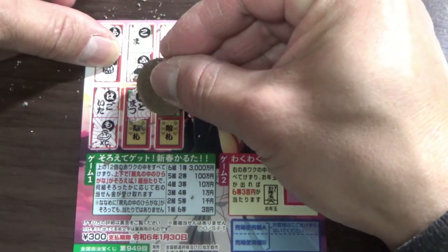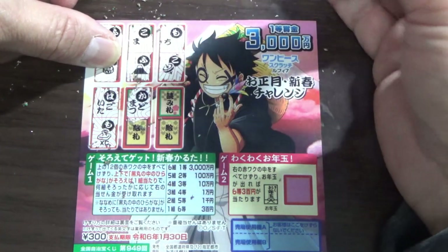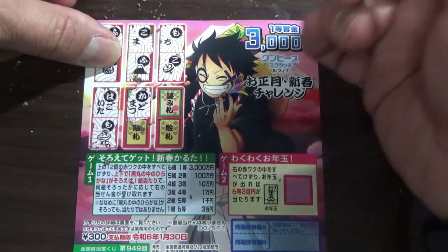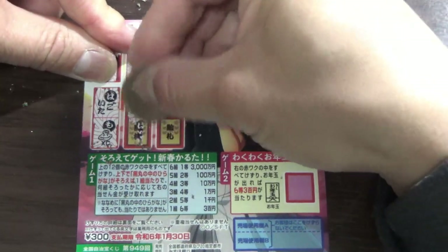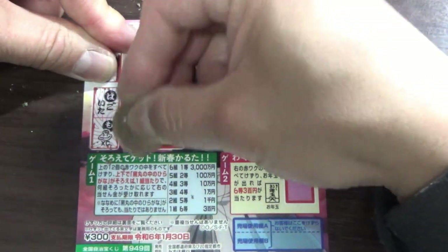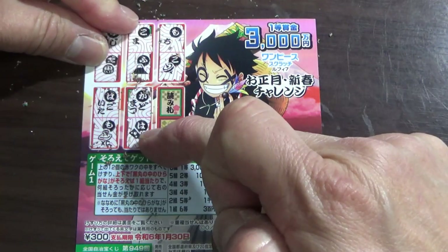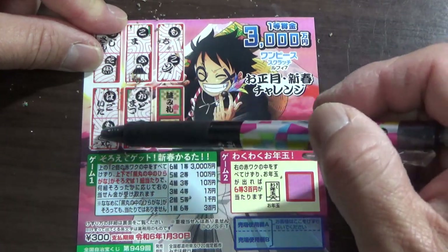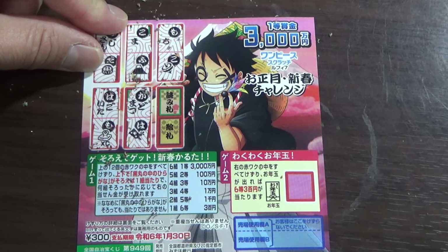Kadomatsu — that is a traditional Japanese decoration made of bamboo, and that is for New Year's. This one has Ha. This Ha matches this picture, so that would be over here. No good.